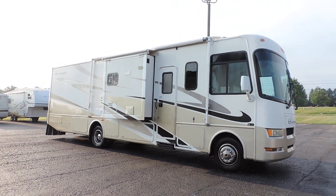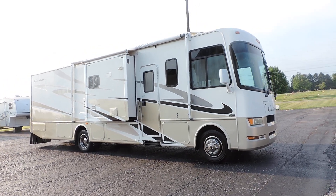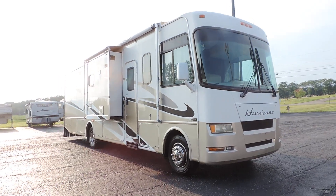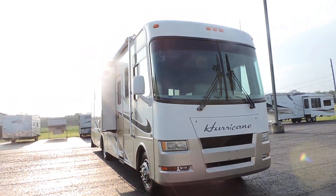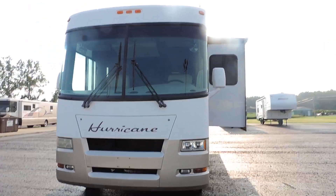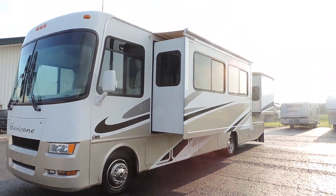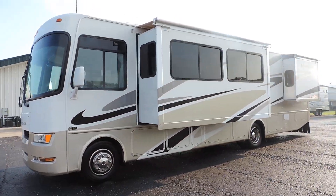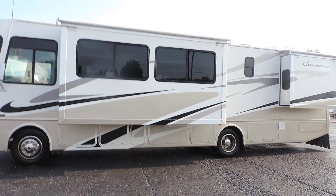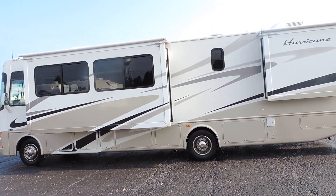Welcome to Zoomers RV. Today we have for sale a 2007 Four Winds Hurricane model 34N triple slide — very nice unit. It has a Workhorse chassis, 19.5-inch wheels and tires, three slides including two opposing living room slides — nice and big. All the slides have slide awnings. On this side, two rooftop AC units. All the decals are in very nice shape.